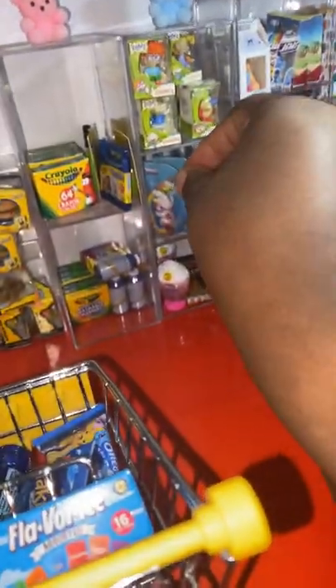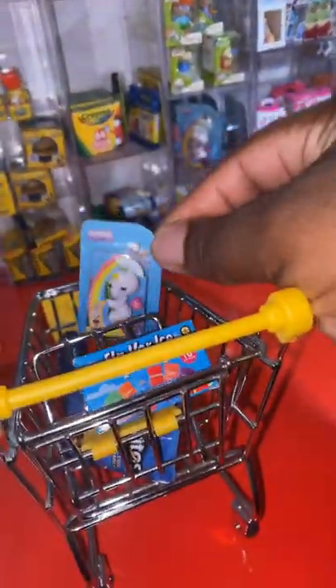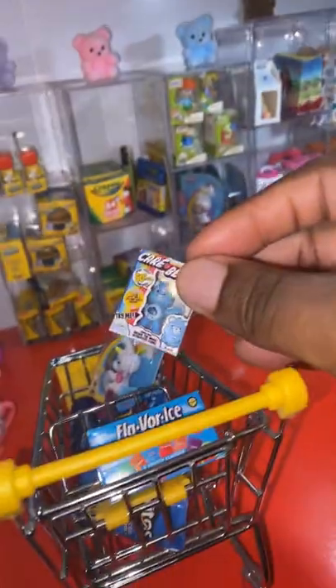In the Toy Store we'll grab a Fingerling, and also a Blue Care Bear.